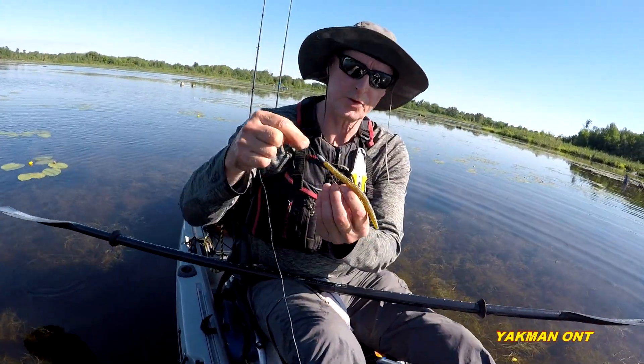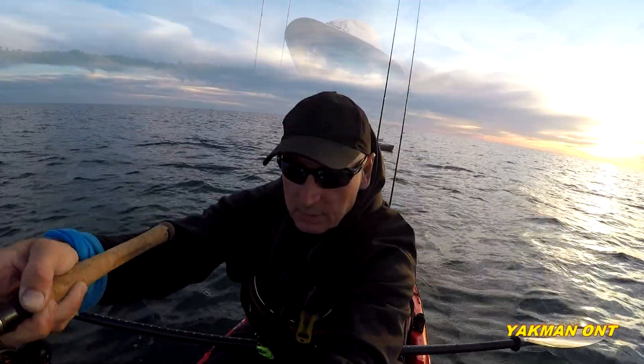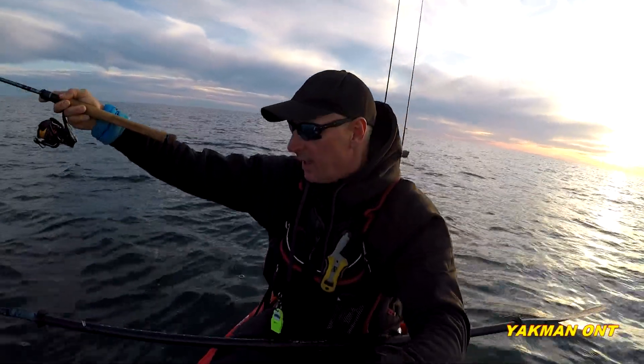Caught that one on the North Shore Senko with the tungsten — hard to tell.